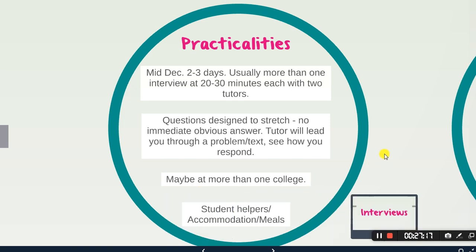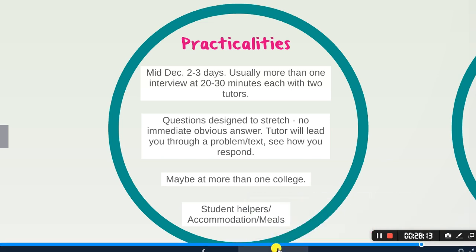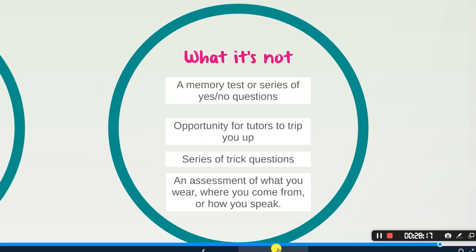You might have your interview at more than one college — that's nothing to be frightened by. It's our process of reallocation, which you can read about by googling 'reallocation University of Oxford.' You'll have student helpers on hand, free accommodation, and free meals. Try to see it as a positive experience — it's an opportunity to go to a new city, meet new people, and have a discussion with somebody about something you really love.